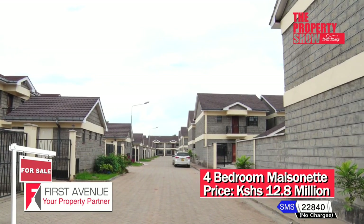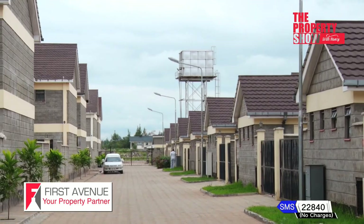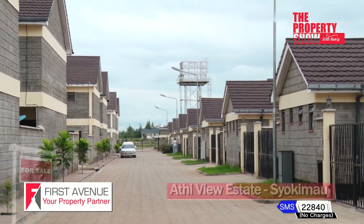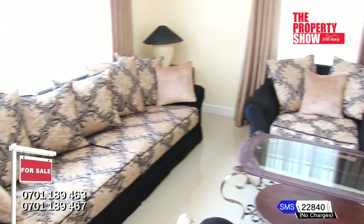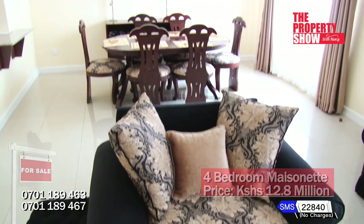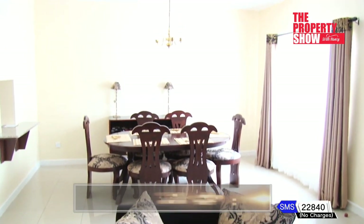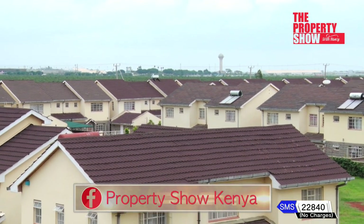Arthiview Estate is a comprehensive gated community providing carefree living with personalized facilities designed to capture the simple core concepts of practical, modern, and comfort living. Arthiview Estate — where you are assured of space, privacy, quality, security, convenience, and affordability.